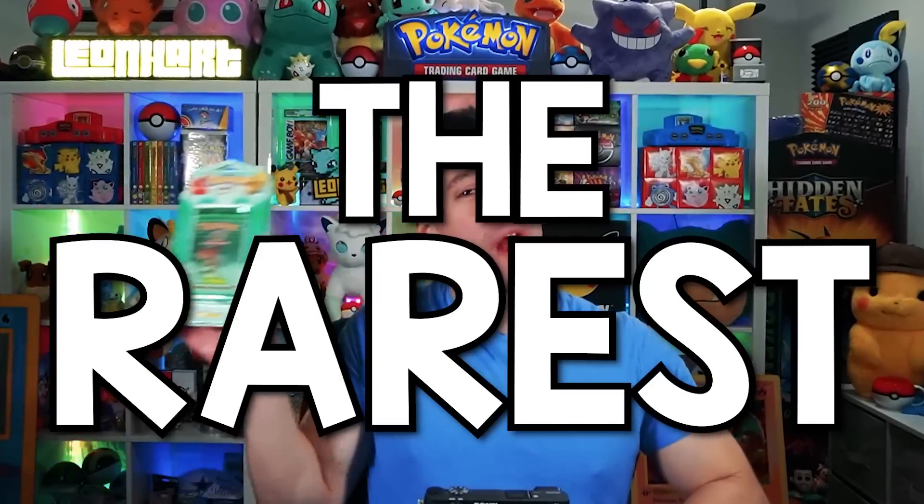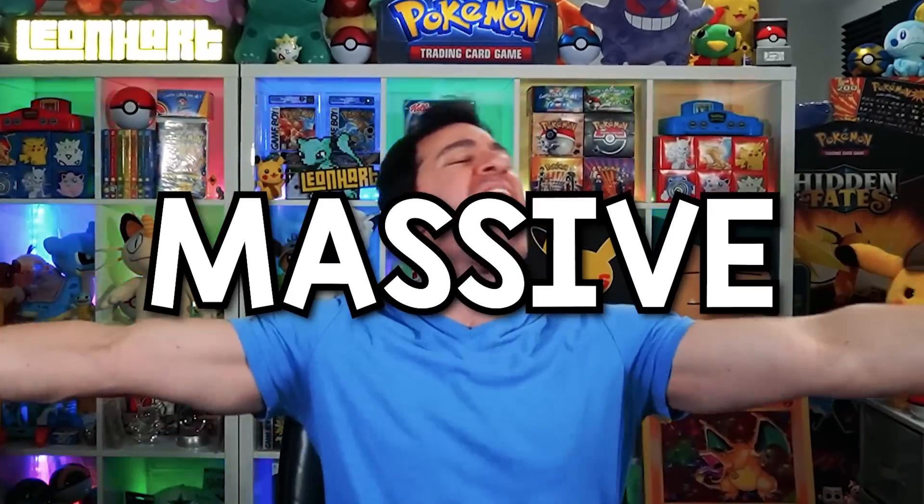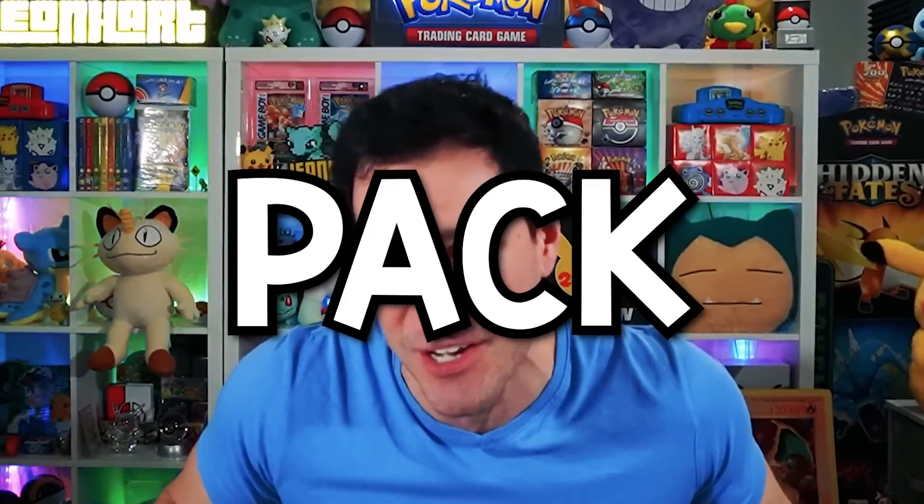Today I'm opening up the rarest blister pack in the world, which values over $3,000 per pack — which is why I'm opening up three of them today. What is up, Har Squad, and welcome to another massive, massive vintage pack opening with the following blister booster packs.